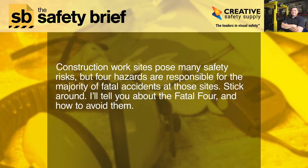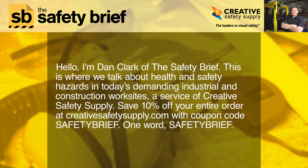Hello, I'm Dan Clark of the Safety Brief. This is where we talk about health and safety hazards in today's demanding industrial and construction work sites, a service of Creative Safety Supply. Save 10% off your entire order at creativesafetysupply.com with coupon code SAFETYBRIEF.